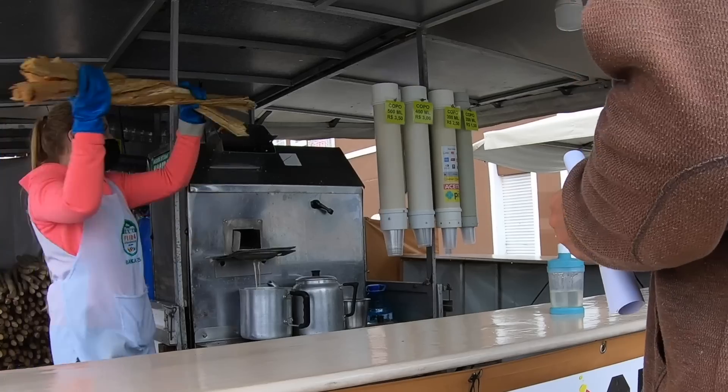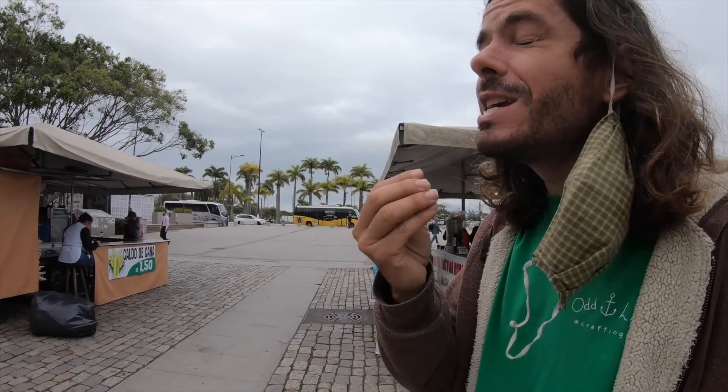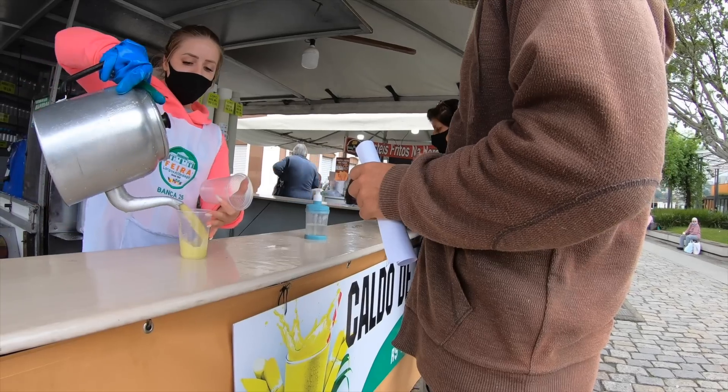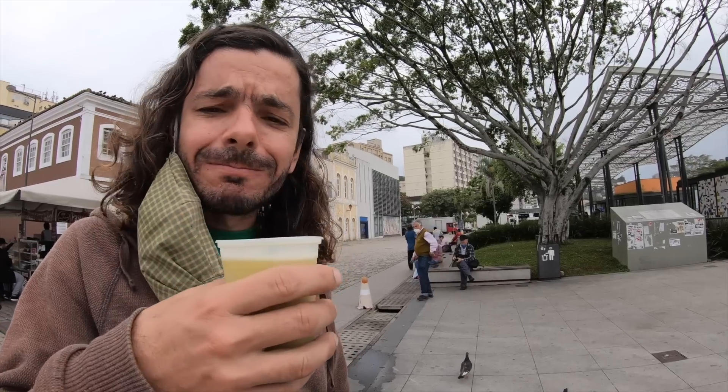This is the special juice — it's been a while since we've had it. This is sugarcane juice, really local here. Everyone drinks it and it's really really sweet, but it's really good.